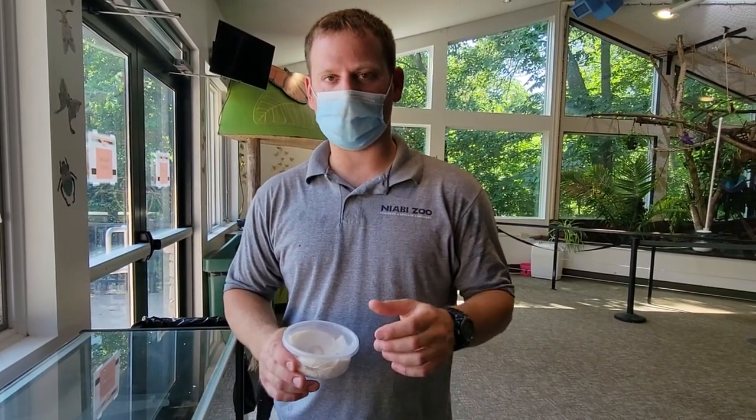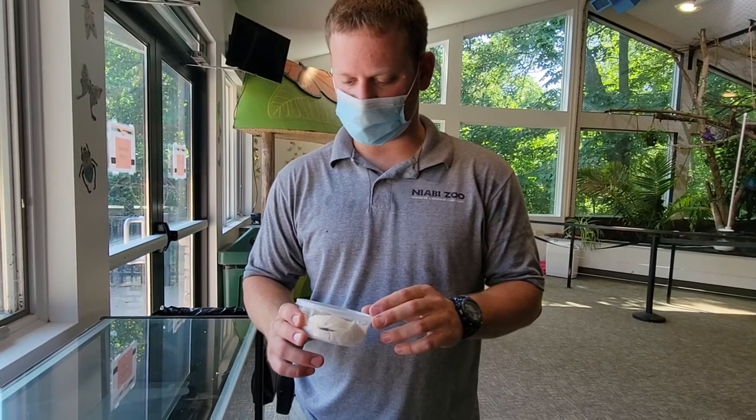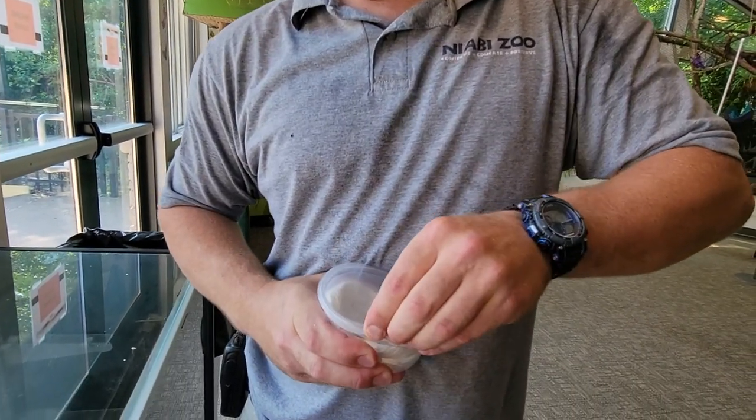Hey guys, this is Brian again, your reptile and inverts keeper here at Nabi Zoo. I just wanted to talk to you a little bit about one of the inverts that we have here that you guys will be able to see this summer. It is the southwestern desert hairy scorpion that we have.